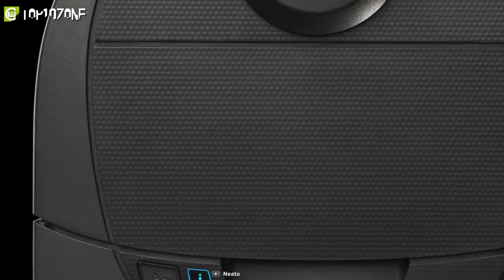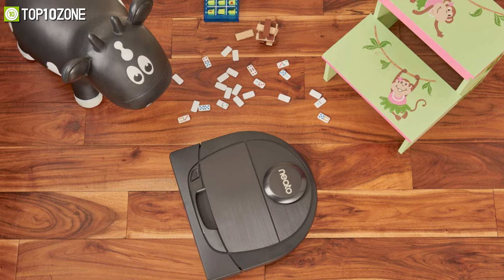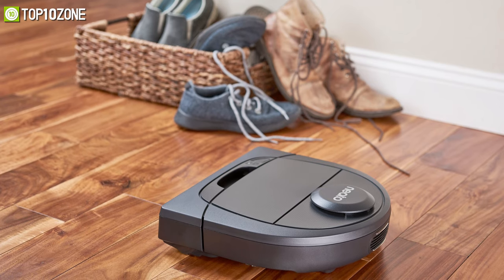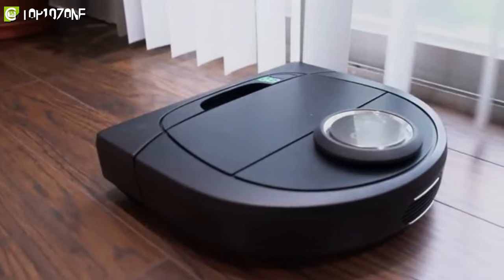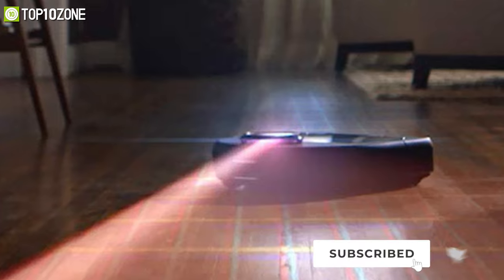Get advanced cleaning features and great value with the Neato D4, a straightforward vacuum cleaning robot that helps keep your home neat and tidy. It navigates using large sensors and maps your entire house to deliver versatility that fits your cleaning requirements. The D4 cleans in straight lines so that it does not miss a thing, and has a 360-degree view even in the dark, allowing it to maneuver around furniture easily.